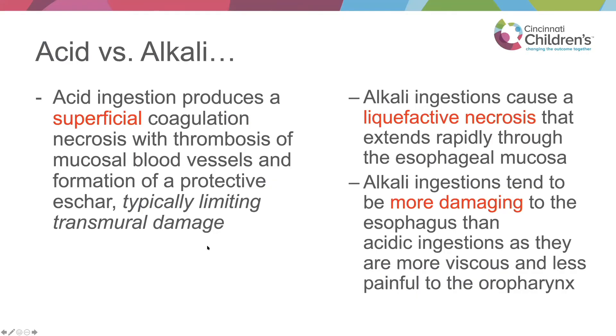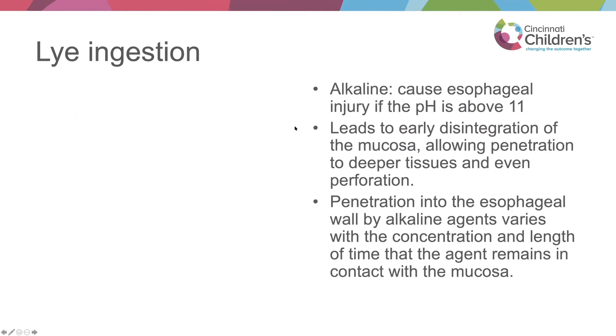Most people naturally think that acids are worse, but they tend not to be — acids cause more superficial injuries. Alkali ingestions cause liquefactive necrosis and a deeper, more penetrating injury, which is why aortoesophageal fistulas can occur as it erodes through the esophageal wall. Alkaline ingestions tend to be much more damaging than acidic ones. They also tend to be less painful, so kids will spit out acids because they taste bad, whereas basic substances don't cause that same reaction.